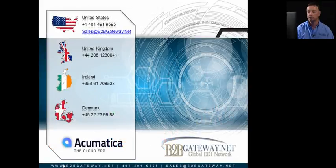So here we are — this is the end. Thank you so much for watching our video and demonstration today. Our contact number in the States is 401-491-9595 — if you're looking for sales, hit extension 5. Our email is sales@b2bgateway.net. Thanks for watching and hope to talk to you all soon.